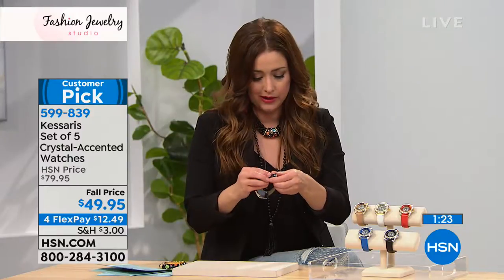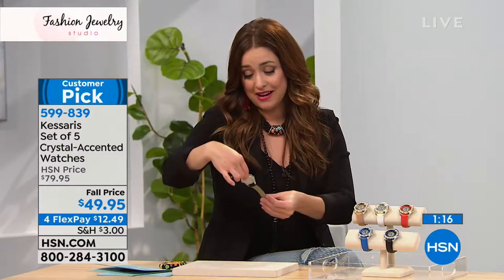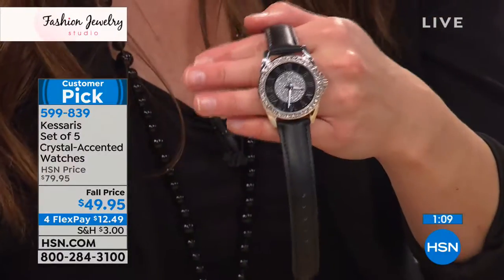If you're getting one for yourself, we say all the time — five gifts. When you think about it, the holidays are right around the corner. Christmas is less than 90 days away. We have five timepieces right here, Nikita — less than $10 per timepiece.